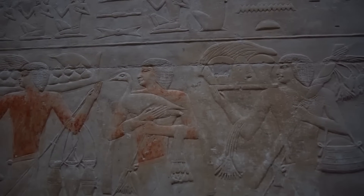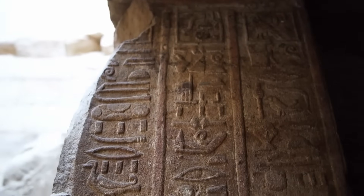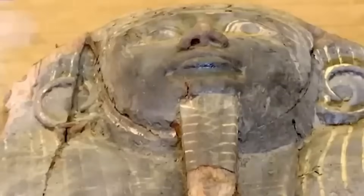Most astonishing of all, the linen wrappings inside the sarcophagus had not fully decayed. Using non-invasive imaging, researchers could see the contours of a mummified body without unwrapping it, preserving the pharaoh exactly as his priests had intended.